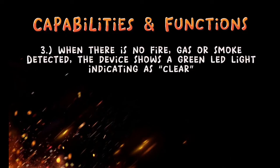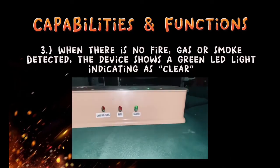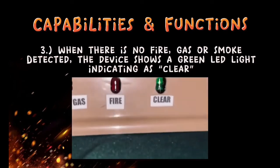Number three, when there is no fire, gas, or smoke detected, the device shows a green LED light which indicates that the area is safe.